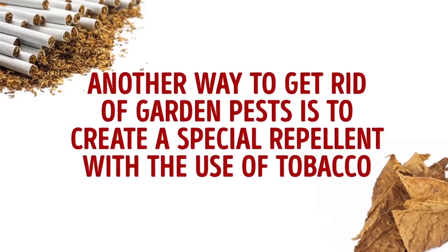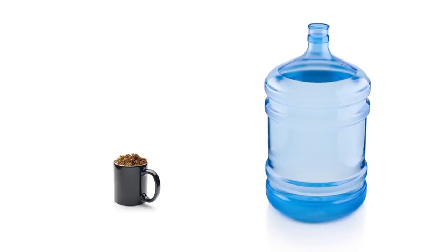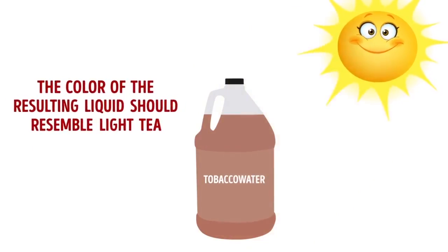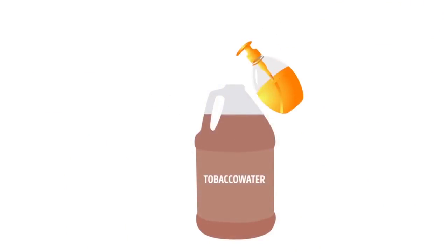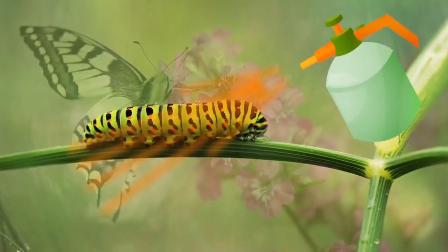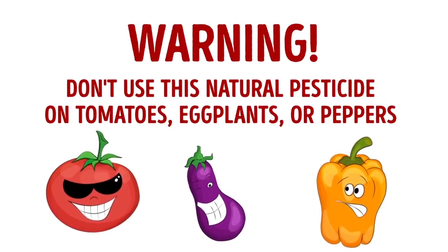Another way to get rid of garden pests is to create a special repellent with the use of tobacco. This product is especially effective if you need to scare away worms, aphids, and caterpillars. Take 1 cup of loose tobacco and mix it with 1 gallon of water. Place a container of this mixture in a warm place and leave it for 24 hours. The color of the resulting liquid should resemble light tea. If it looks darker, add some water; if it's too light, let it rest for several additional hours. Add 3 tablespoons of liquid dish soap to the mixture and stir for a couple of minutes. Put this DIY pesticide into a big spray bottle and disperse it over the infested plants. Warning! Do not use this natural pesticide on tomatoes, eggplants, or peppers.